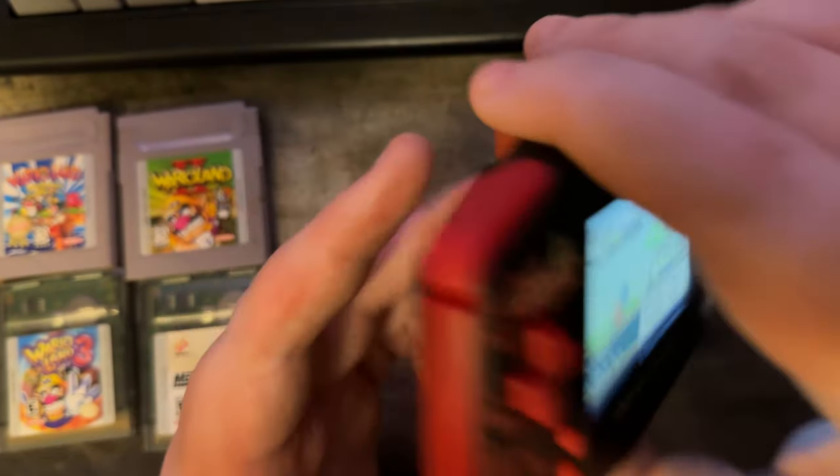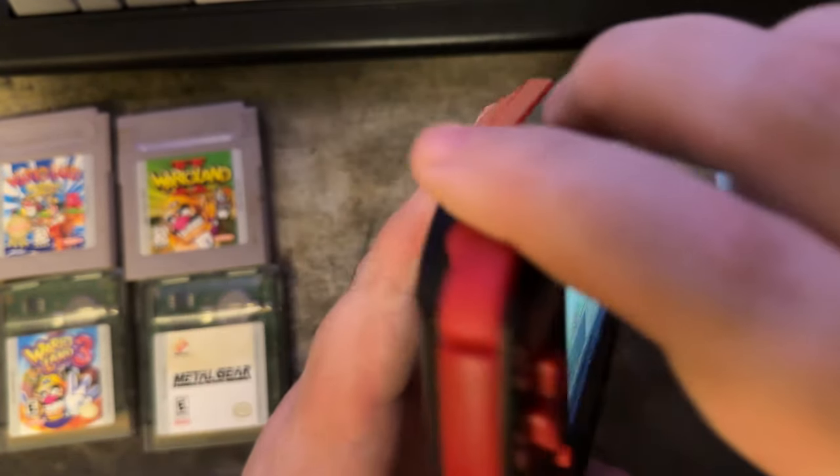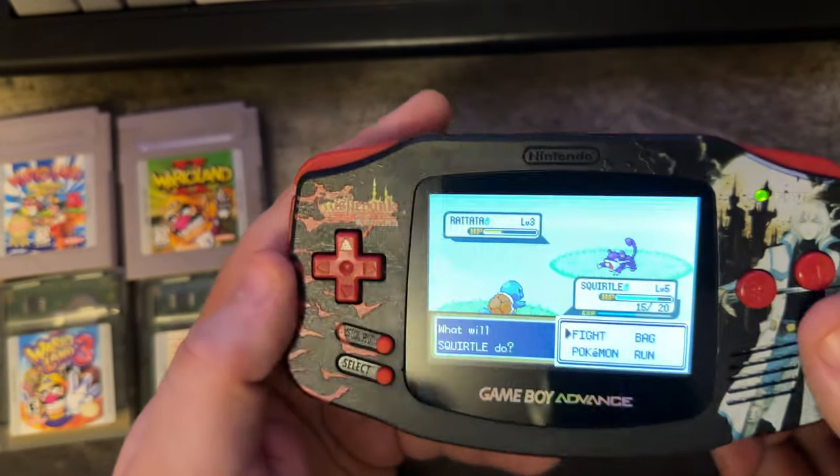When I bought this thing, I had enough left over in my budget to buy a reproduction cartridge of Mother 3 and a little multi-cart that has all three Castlevania games on it. I can play that until I get the real deal.